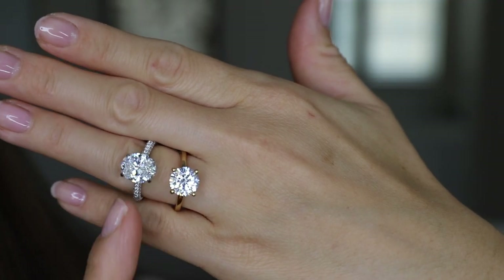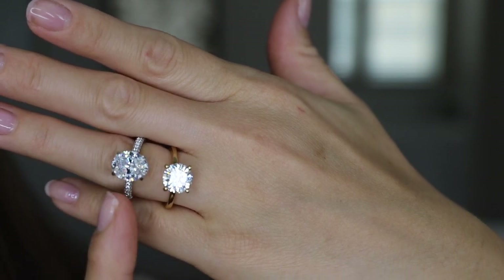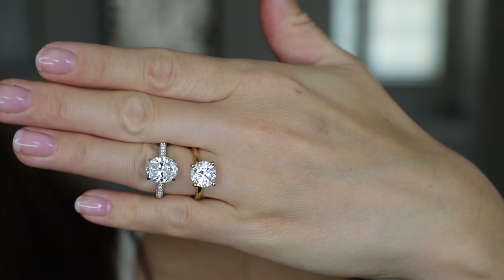Here is a side by side comparison of the rings, just to give you a different style idea. We have the oval stone or we have the round solitaire. They are both simple, elegant, and classic styles.